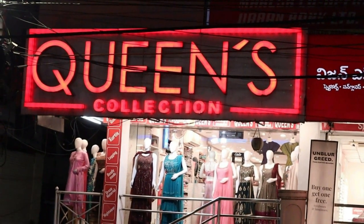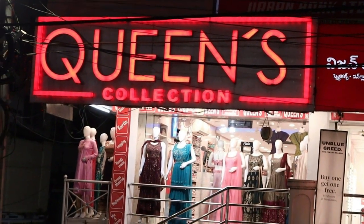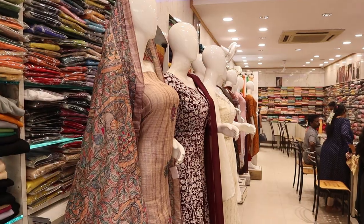Hello friends, welcome to Queens Collection, your fashion destination. Hello everyone, and I thank you for your continuing support.